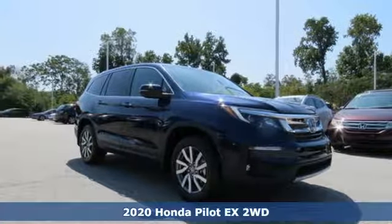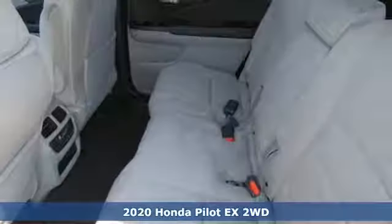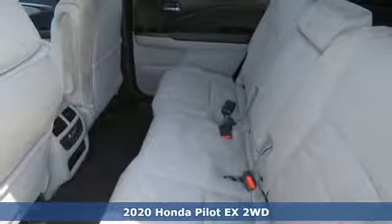Here's a new 2020 Honda Pilot. Style runs in the family and watch the family run to pile into this roomy Pilot.